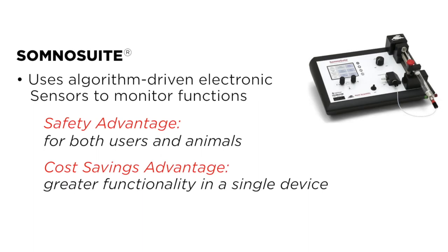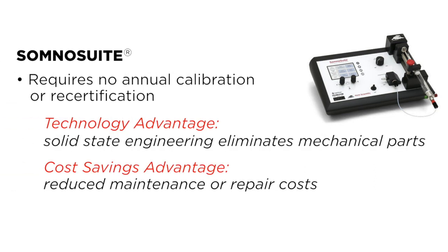Unlike traditional systems, the SandoSuite is designed to stop operation if any of the sensors report a problem. The sensors feature no moving parts and are designed to remain stable over time.